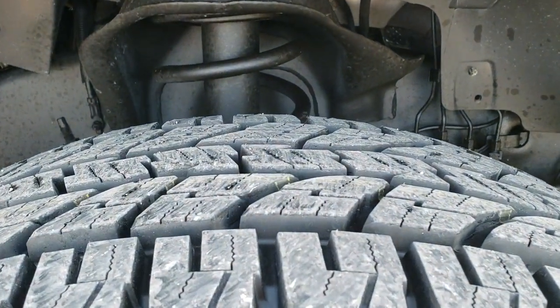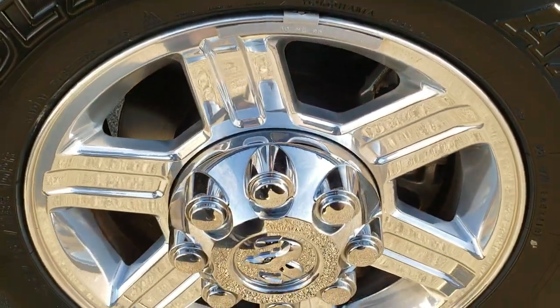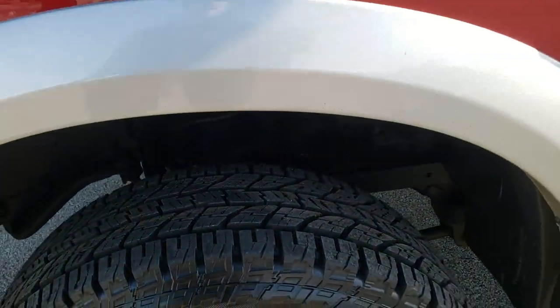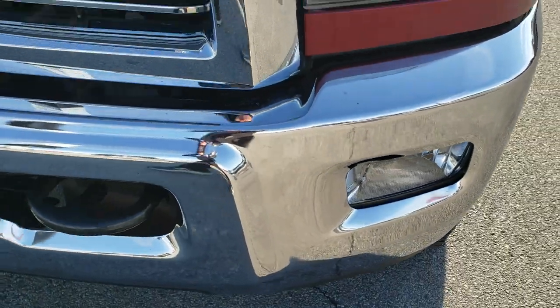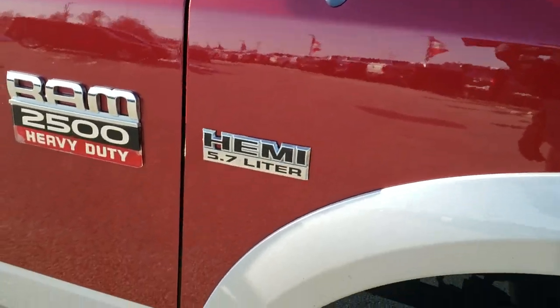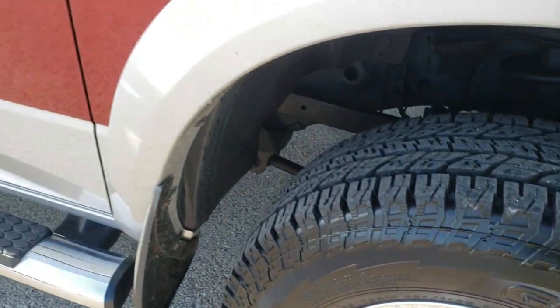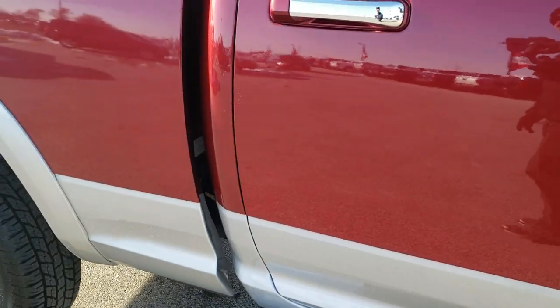Yokohama Geolander AT LT 265/70R17 tires — these are brand new tires, still have the little wear knobs. We put those on in our safety inspection. Comes with the 17 inch polished aluminum rims. The driver side front fender is in excellent condition. Has crystal clear headlights and factory fog lights. The hood is in excellent condition — I didn't see any major dents, dings or scuffs on that. Passenger side fender is in excellent condition as well, no dents or dings. The passenger side rim is absolutely perfect. What gets me about this truck is how clean the underbody and all the rims are — I didn't see any corrosion on this truck anywhere.